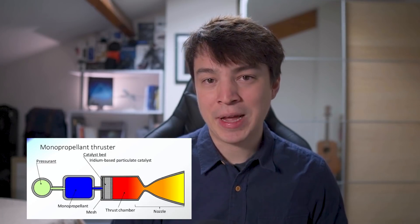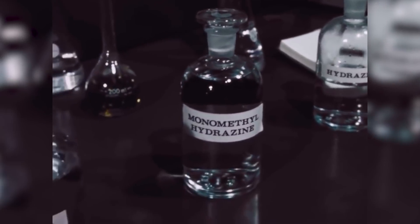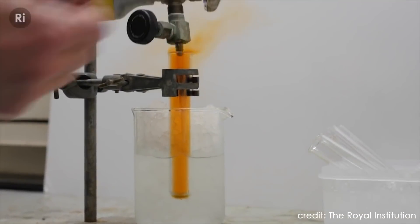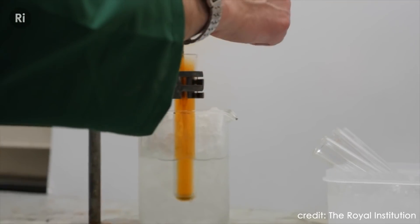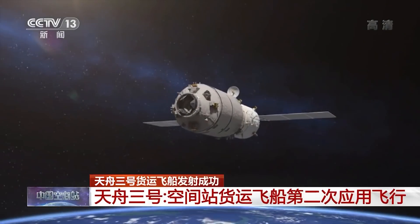Chemical propulsion generally uses a monopropellant or a bipropellant combination to produce thrust. In the case of the Chinese space station, it is bipropellant thrusters, likely a mix of monomethyl hydrazine and nitrogen tetroxide. This is a common propellant mix also used on other spacecraft in China's space station and crewed space program, namely the Shenzhou crewed spacecraft and the Tianzhou cargo spacecraft.